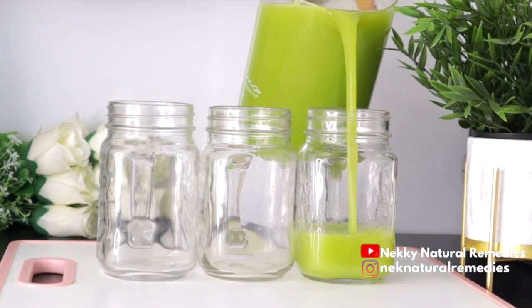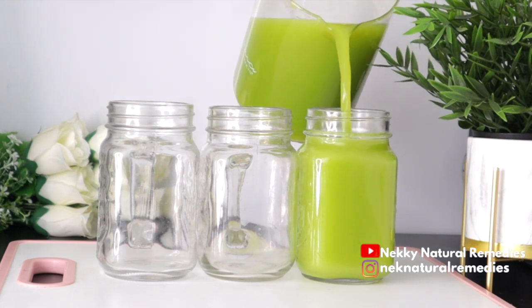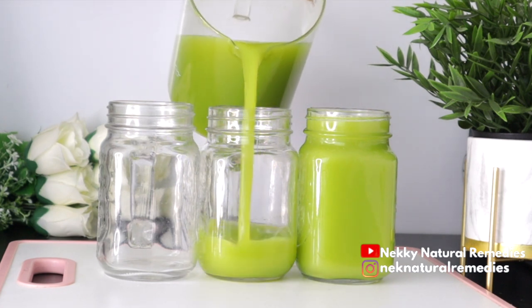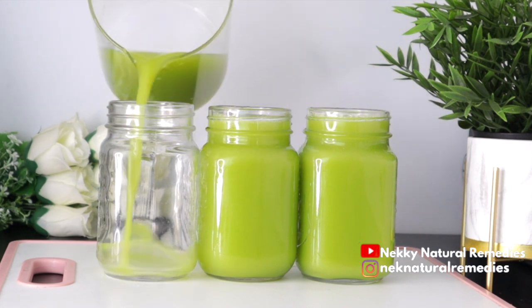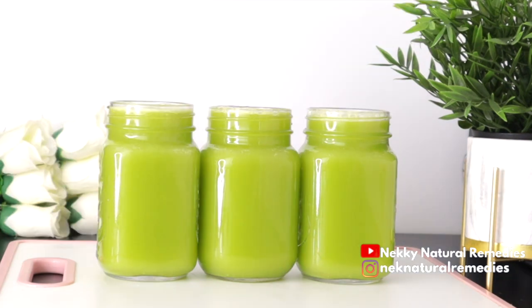This drink can last up to three days in an airtight container kept in the fridge. You are meant to drink this first thing in the morning on an empty stomach so it works best for you. It will detox your skin, detox your body, and give you that glowing, supple, younger-looking skin.